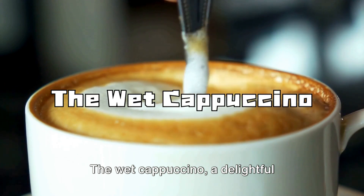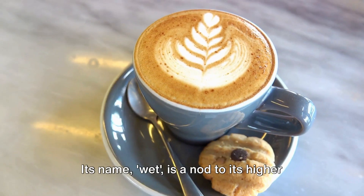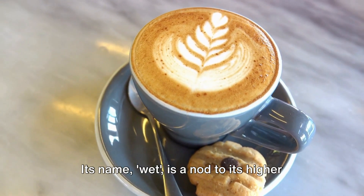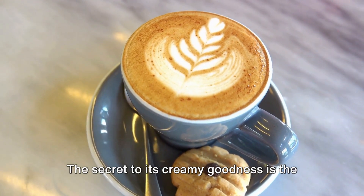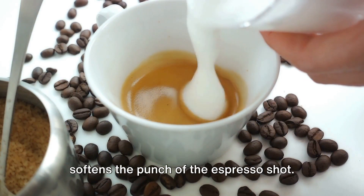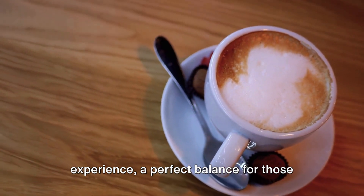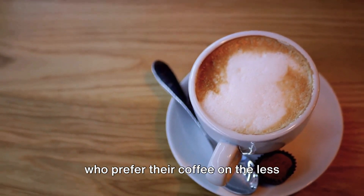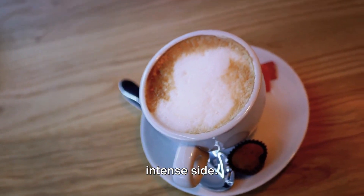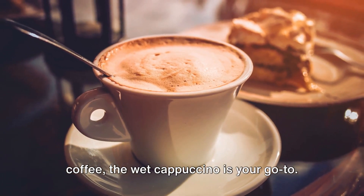The wet cappuccino is a delightful concoction that leans towards a creamier, less robust taste. Its name, wet, is a nod to its higher milk content. The secret to its creamy goodness is the generous proportion of steamed milk, which softens the punch of the espresso shot. This results in a milder, smoother experience — a perfect balance for those who prefer their coffee on the less intense side. If you enjoy a creamier and lighter coffee, the wet cappuccino is your go-to.